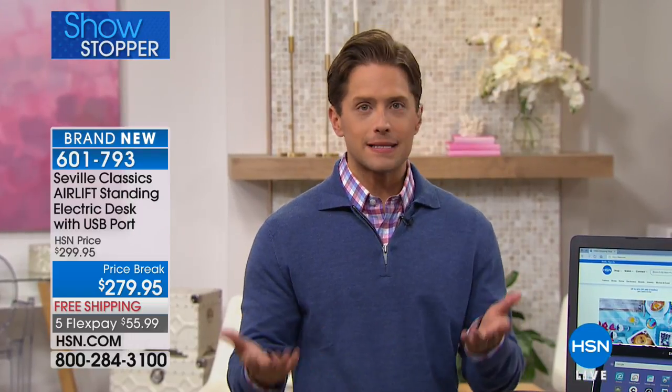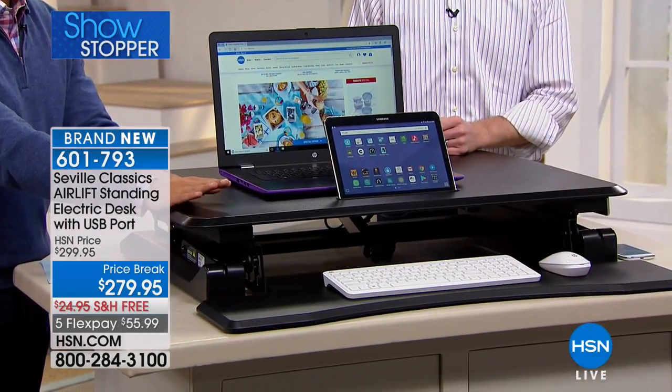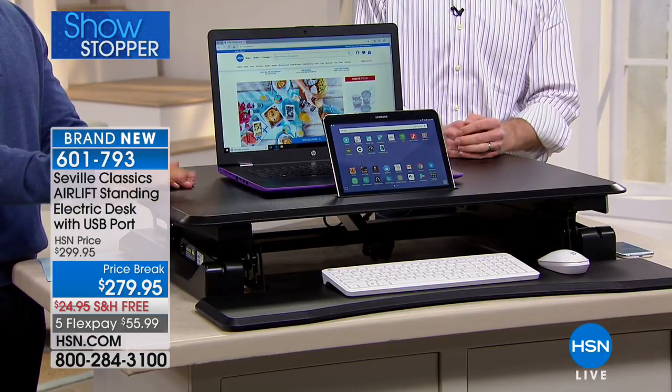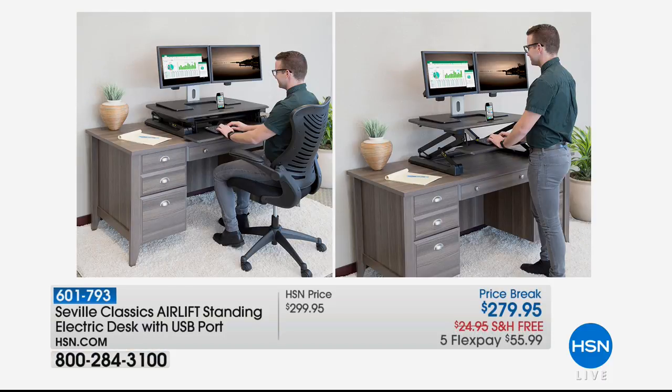Whether it's an office desk, a kitchen counter, or on top of a dresser — it's a one-of-a-kind top-of-the-line product. We have sourced the very finest in the industry that we can ship to you without asking you to buy a whole new piece of furniture and spend over a thousand dollars. Just a few moments left — only five minutes in our presentation.